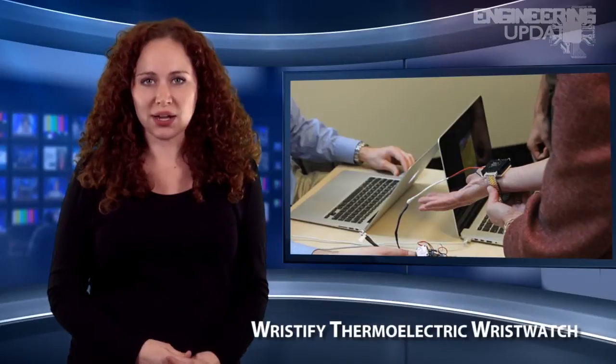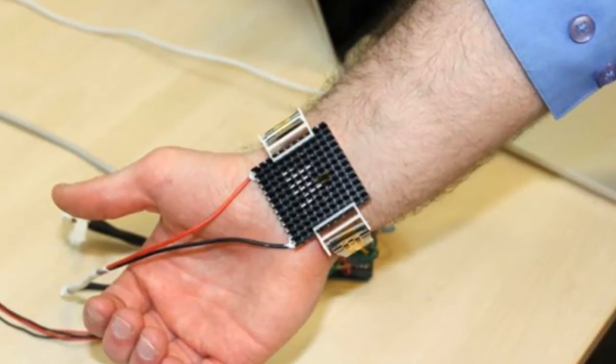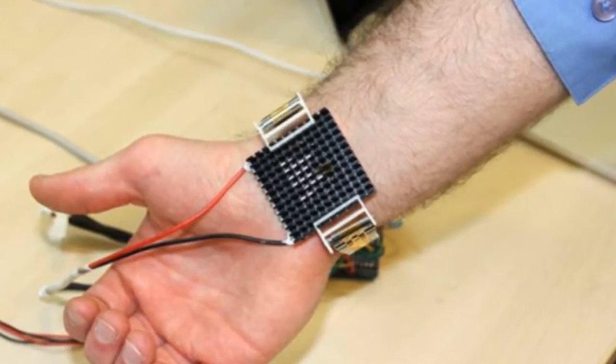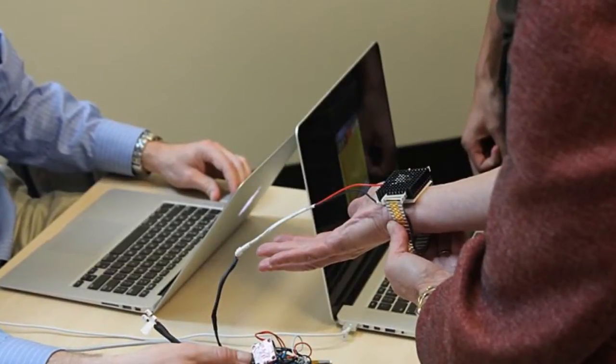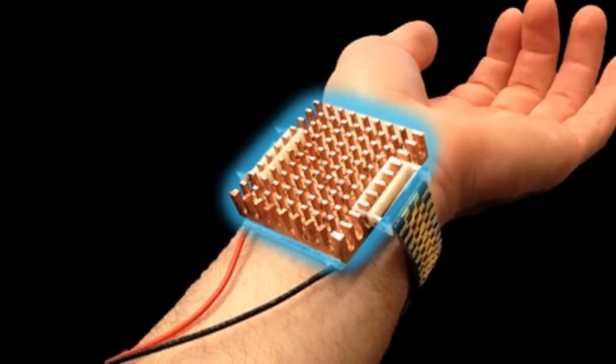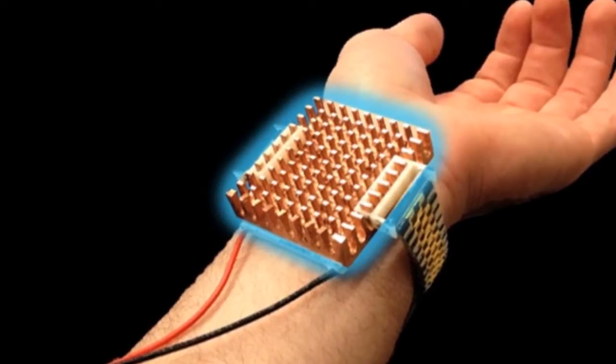MIT engineers have developed a wristwatch that alters your body temperature. The Wristify has a custom copper alloy-based heat sink attached to an automated control system that adjusts the intensity and duration of thermal pulses based on readings from integrated thermometers. Running off a lithium polymer battery, the prototype can run for up to 8 hours. The purpose of the Wristify is based on the concept that by heating or cooling one part of the skin, the entire body will feel warmer or colder.